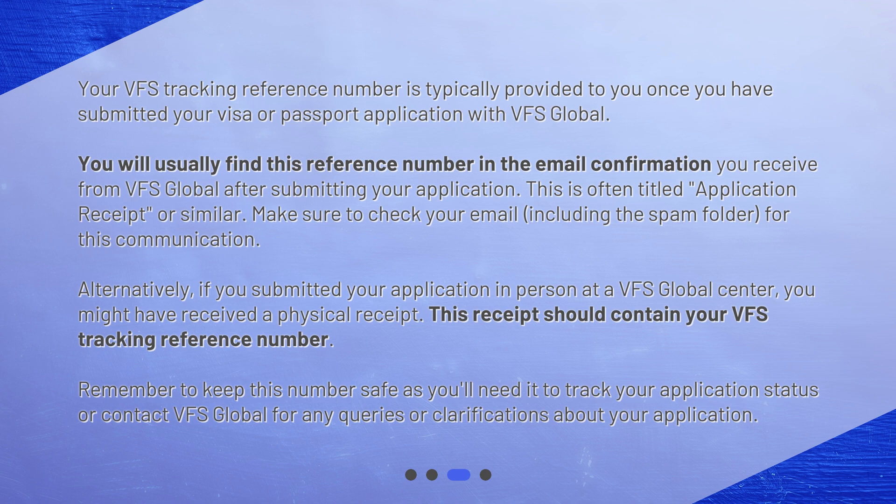This email is often titled 'Application Receipt' or something similar. Make sure to check your email, including the spam folder, for this communication. Alternatively, if you submitted your application in person at a VFS Global center, you might have received a physical receipt.